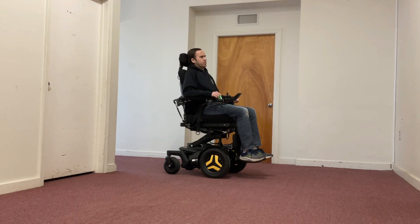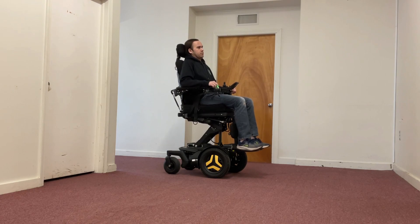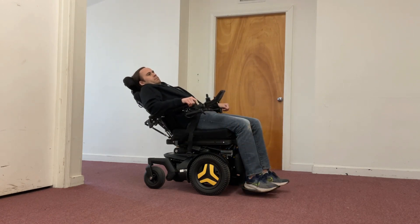With its advanced seat elevation feature, you can effortlessly raise your height for enhanced visibility and interaction with your surroundings. The F3 also comes equipped with powered tilt and recline to adjust the seating to a more comfortable angle.